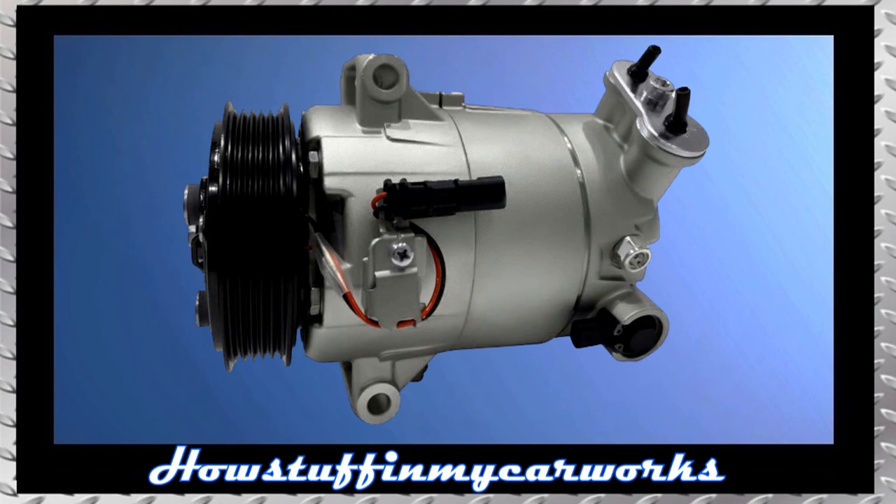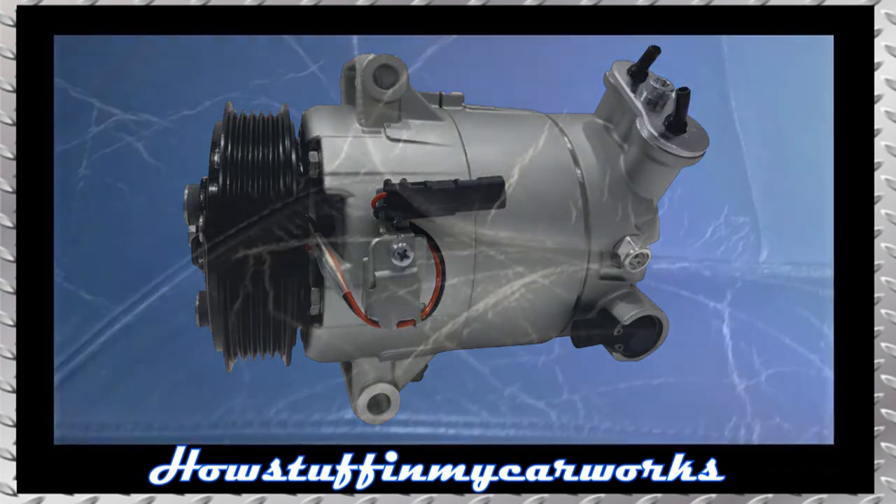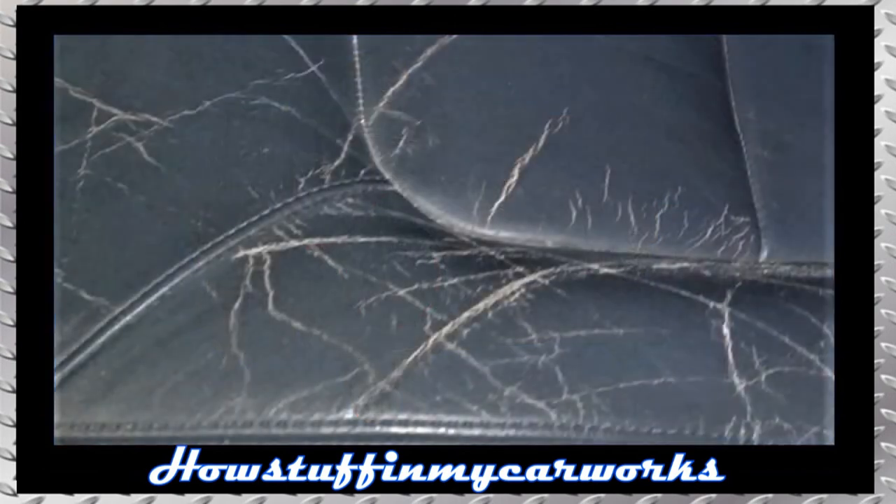Number 8. The AC compressor in some of these trucks is prone to experience premature failure, causing hot air coming out of the vents when the AC is on. Number 9. The leather seats tend to crack and tear over time. Number 10. The clear coat in some of these trucks tends to peel off over time, especially on the hood of the truck.